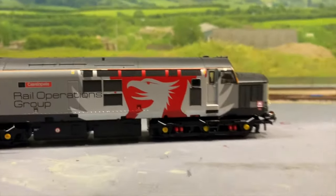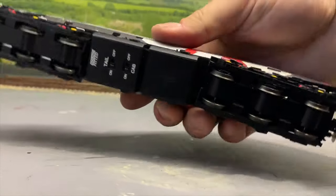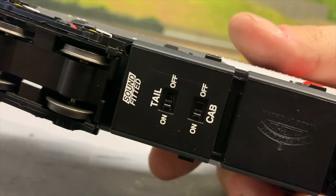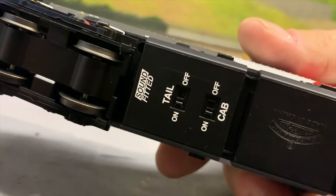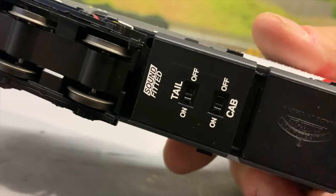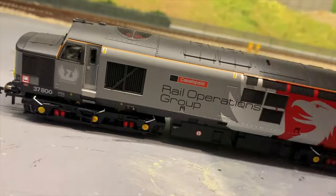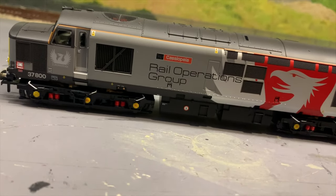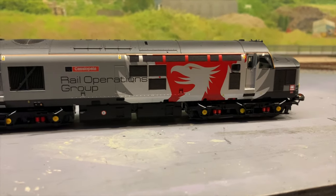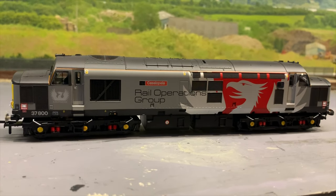The only thing that's a bit annoying is Bachmann still have the same setup with their lighting where the front and rear lights are all on one function. To turn them off, as well as the cab lights, you've still got the switches underneath. The cab lights are both on at once, and the tail lights you want to be able to turn off when you're pulling a train — I don't like having to flick a switch underneath for that. I'll probably take the body off, mess about with the wiring, put them on different functions, and set it up on the ESU programmer when I get a chance.